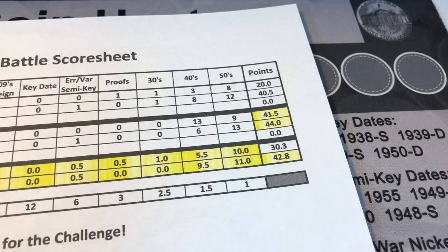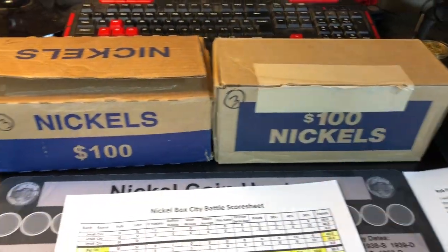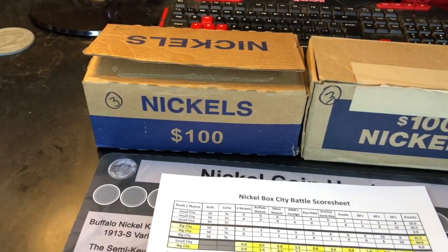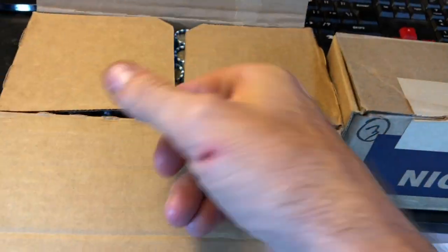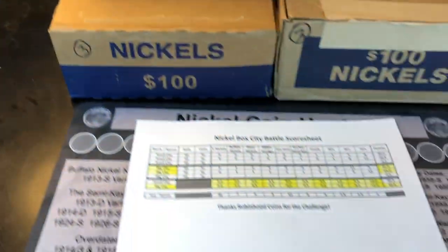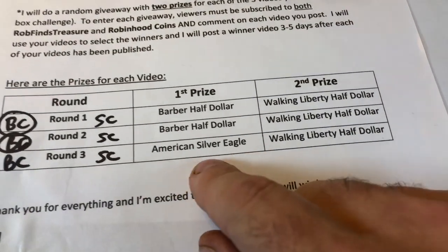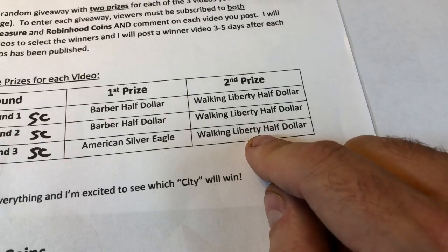Right now the lead is 12.5 points - that's a big lead. I don't think the Small City, even if they destroy the Big City this box, can take the series, but can they at least get out one of the wins? We're going to crack into these rolls. Both boxes are circulated. Doesn't look very promising on top for the Small City, but it matters what's on the inside. An American Silver Eagle is up for first prize, and another Walking Liberty Half Dollar is up for second prize.